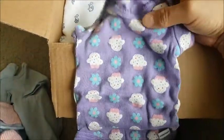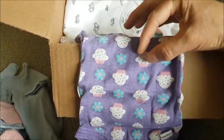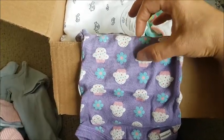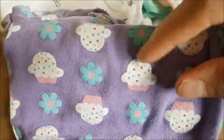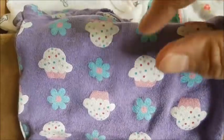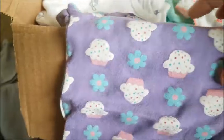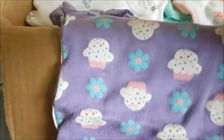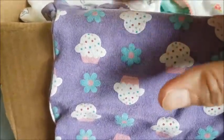This is a purple onesie with cupcakes and hearts everywhere. The cupcakes are pink on the bottom with a white top and sprinkles — dark pink, purple, light blue, and a greenish gold. The flowers are like a fuchsia — light blue with a pink center. It's cute. It's a short sleeve onesie.